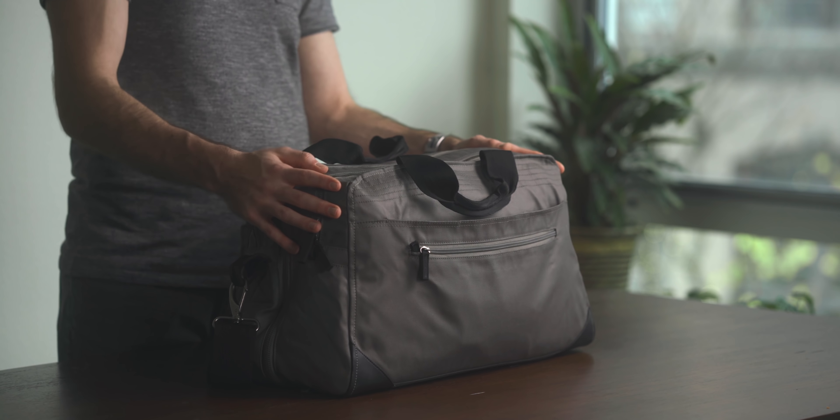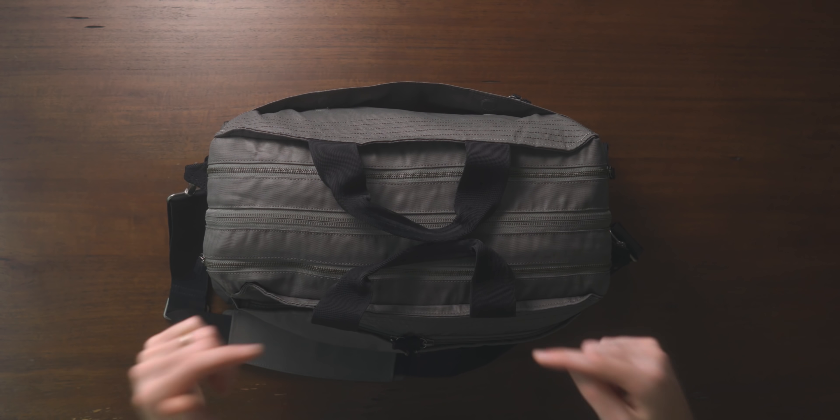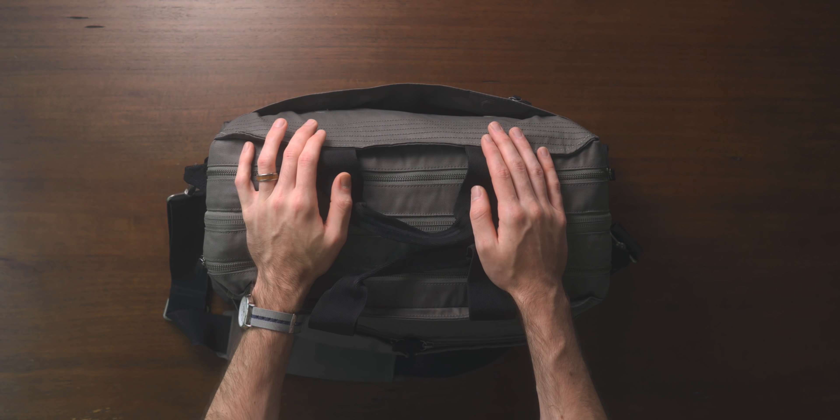But that is everything — nice and simple carry. If you enjoyed this, be sure to let me know down in the comments what you think. Thank you all so much for watching. Have a great holiday season, and I'll see you in the next one.